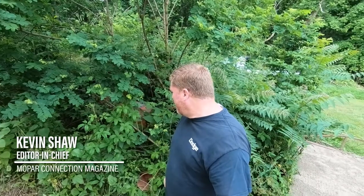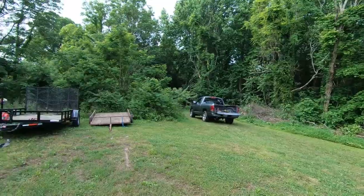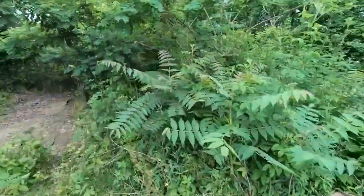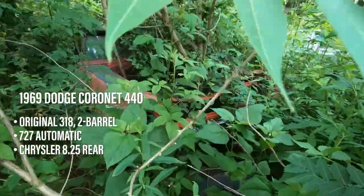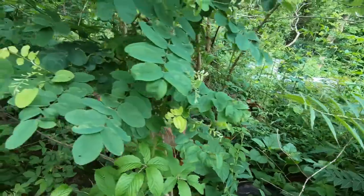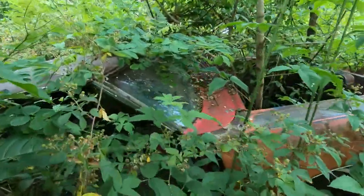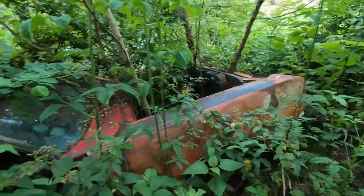Hey guys, I'm Kevin Shaw, editor-in-chief of Mopar Connection magazine, and today we're gonna try to fish a 1969 Coronet out of this field of trees and grass. It's been sitting here for a few years and, as is with Tennessee, you leave it unchecked it'll overgrow and take it right back. Trees are coming right out of the engine compartment, which is gonna be tough because I didn't bring a chainsaw. Tech editor Mike Wilkins is coming with his truck and trailer, and once we clear this all out we're gonna try to get this car back to my house and turn it into something you can actually drive.